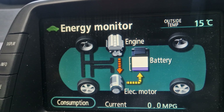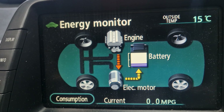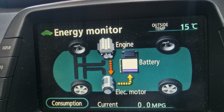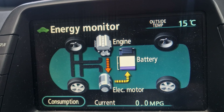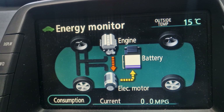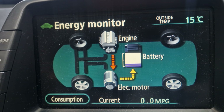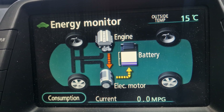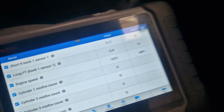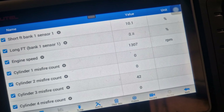The engine rattling starts while the engine is running and engaged with the motor generator, as you can see. The rattling noise is coming from the engine bay — the engine is spinning motor generator one to charge the battery. When I press the accelerator pedal and the engine is not engaged with motor generator number one, the rattling noise is not present. Misfire is now occurring in cylinder number three.